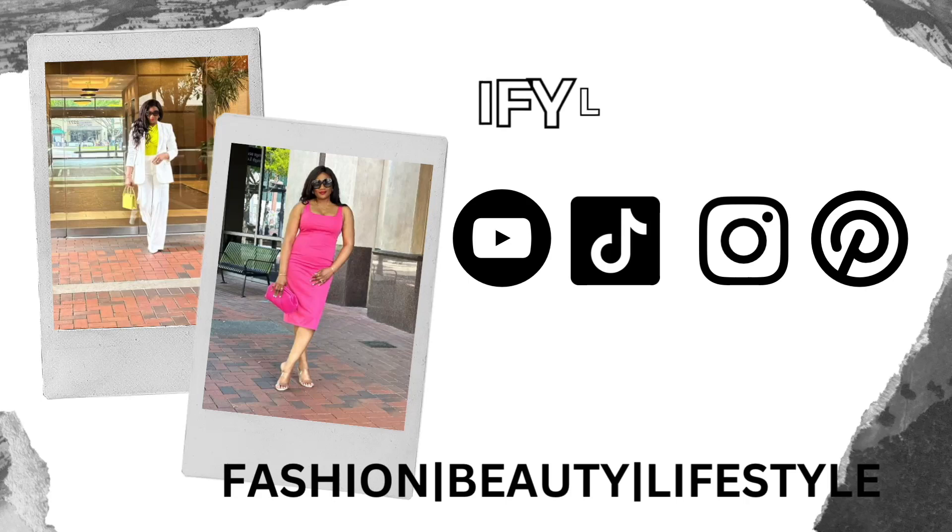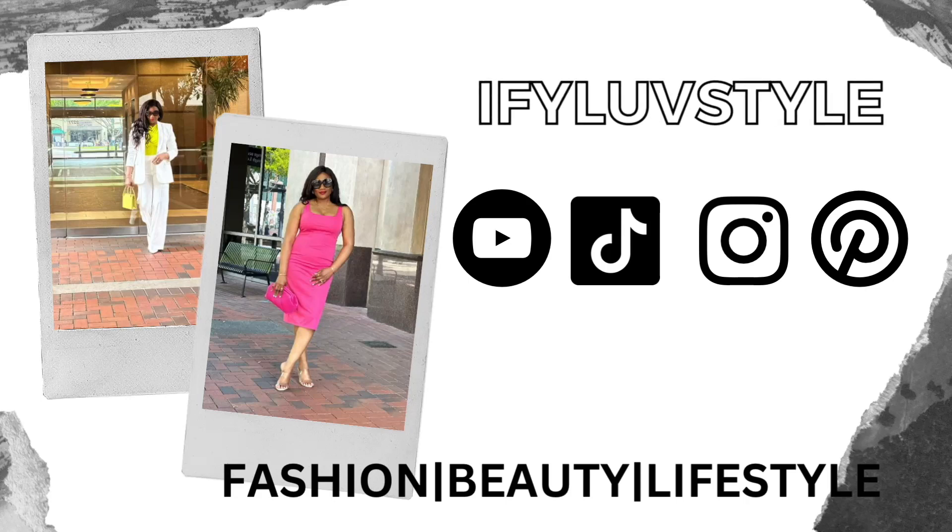Hello lovelies, welcome back to my channel. My name is Ifo. If this is your first time stopping by, hi, welcome! On this channel we talk about everything fashion, beauty, and a little bit of lifestyle. Today I have a Walmart haul for you guys — it's a combination of what I'm still wearing for summer and some items I found for fall. Let's get into the video.